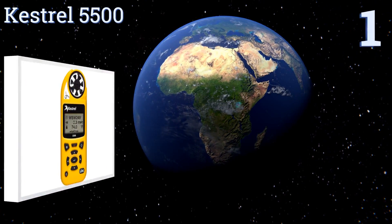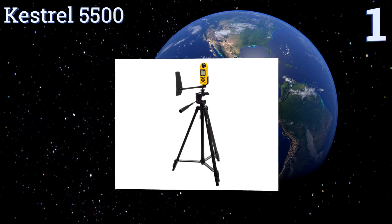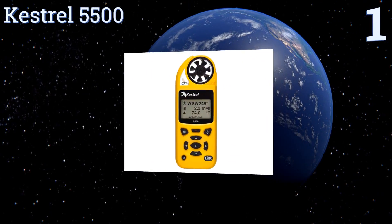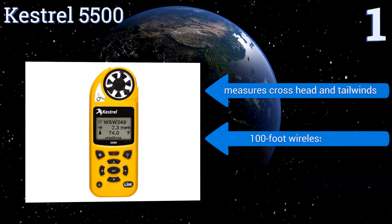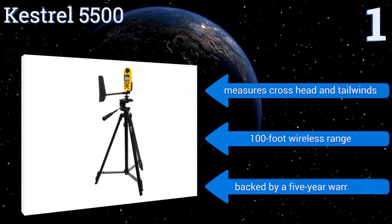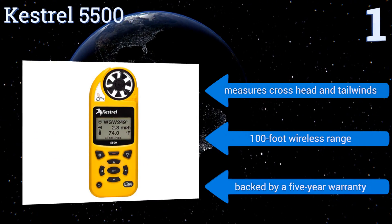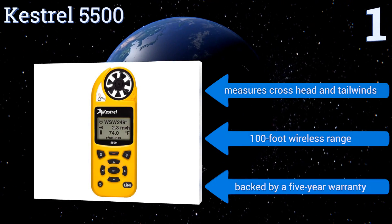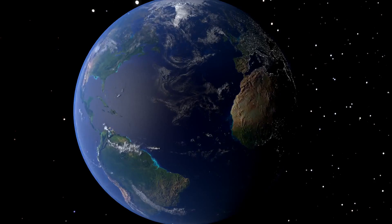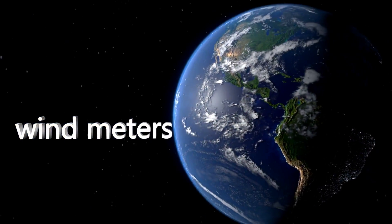Coming in at number one on our list, the Kestrel 5500 has Bluetooth technology that works seamlessly with its included link app, allowing you to wirelessly transmit your log data in real time. It's mountable and extremely accurate, and IP67 rated, meaning it's virtually water and dust proof. It measures cross, head, and tail winds, and features a 100-foot wireless range and a five-year warranty.